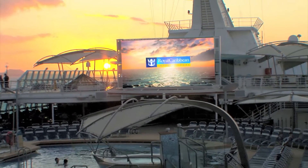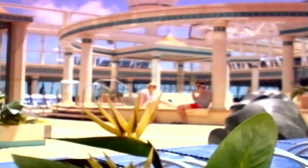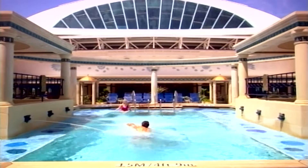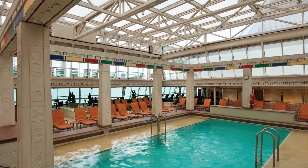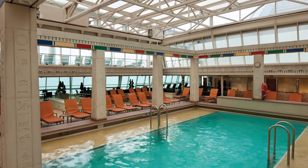The outdoor movie screen delivers a new perspective on feature films at sea. For a comforting sanctuary, the adults-only solarium creates an ideal retreat for those seeking peace and serenity. The gleaming crystal canopy can enclose the Egyptian-themed solarium so you can take advantage of the pool deck in almost any climate.